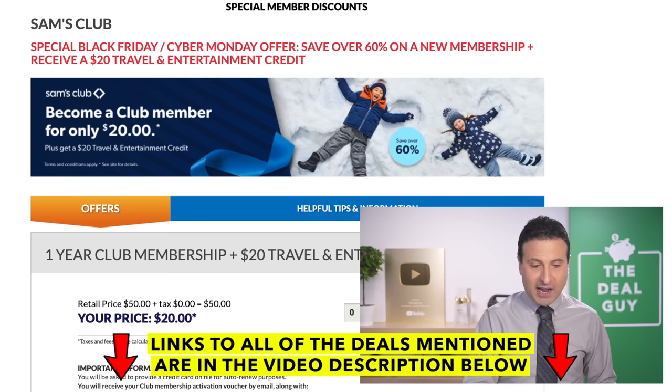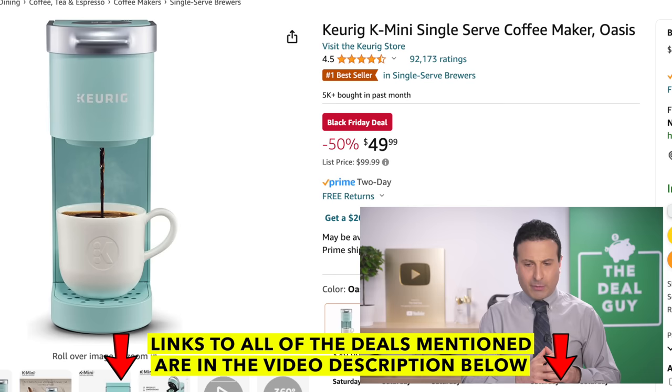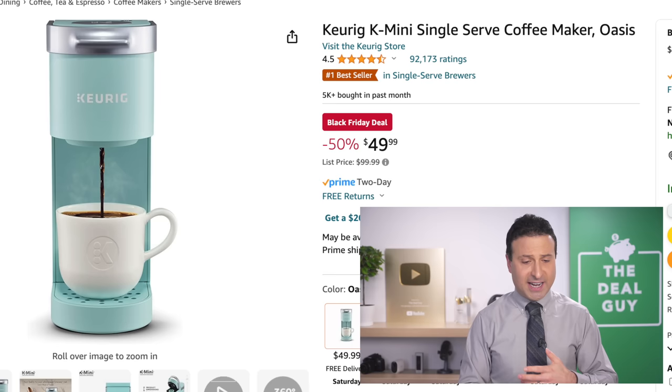In addition to this top 50 Black Friday deal list, the Keurig brewer at $50 is a deal that repeats every Black Friday, every Cyber Monday, every Prime Day. But for those of you who are interested, there you go.